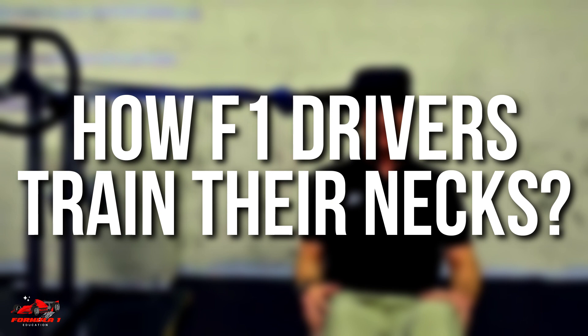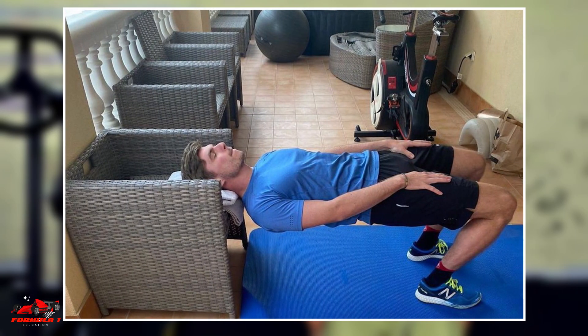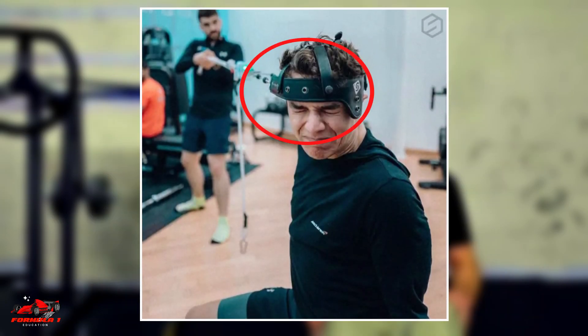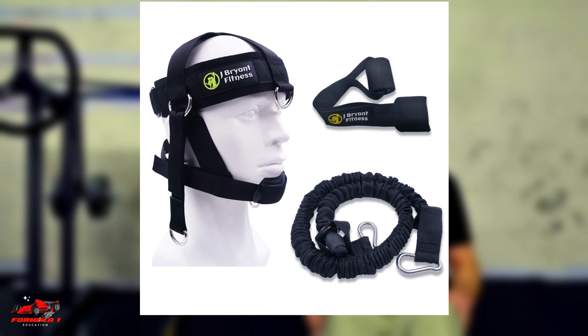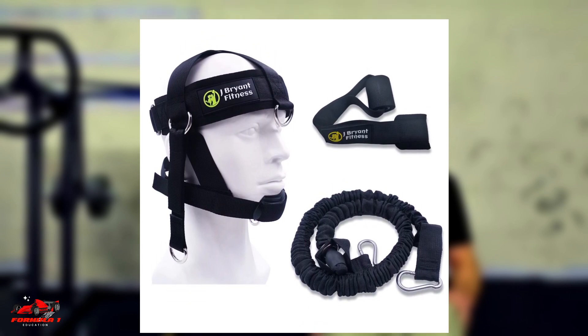Now let's look at how F1 drivers train their necks. The neck is a sensitive part of the body, so training begins slowly and gradually ramps up. Exercises for the neck include neck bridges, neck extensions, and lateral neck flexion. Each F1 driver has a designated trainer who often uses a harness to pull on a driver's neck with a specified G-force to simulate race conditions. There are also specialized neck training equipment available in the market, which some drivers choose to use.